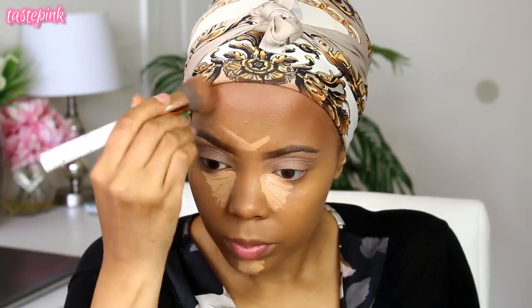I'm going lighter on my hand when I'm blending out the contour — I just want to add a bit of warmth to the skin.